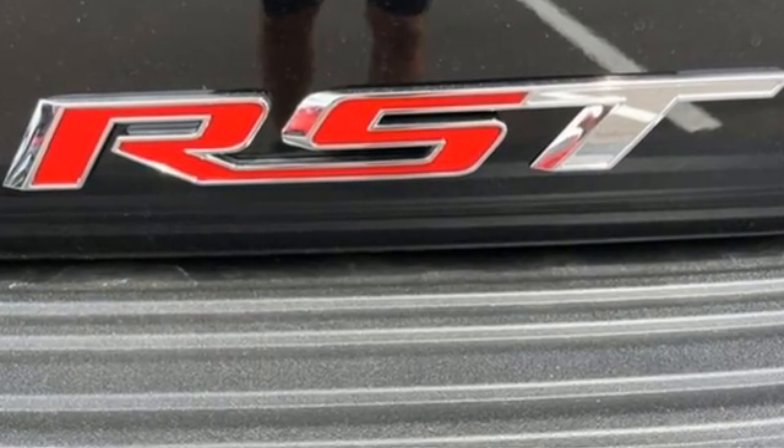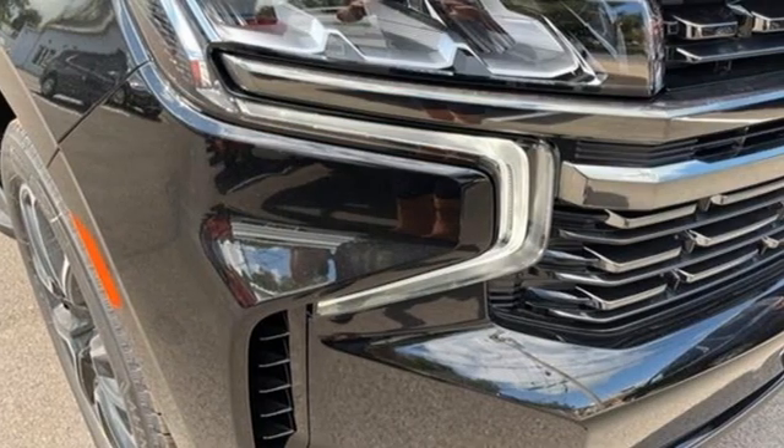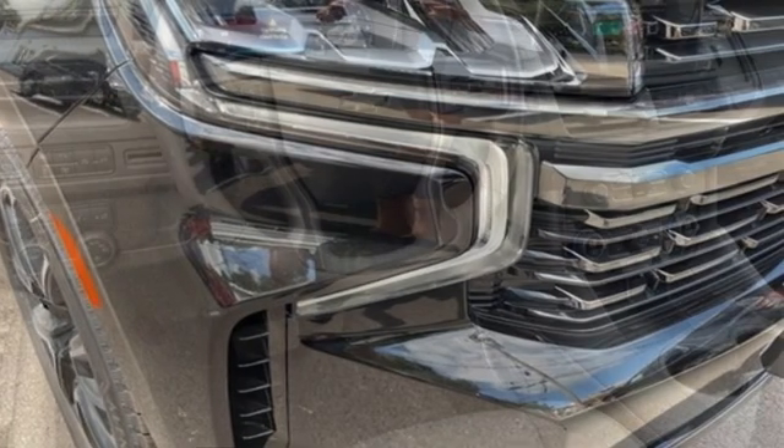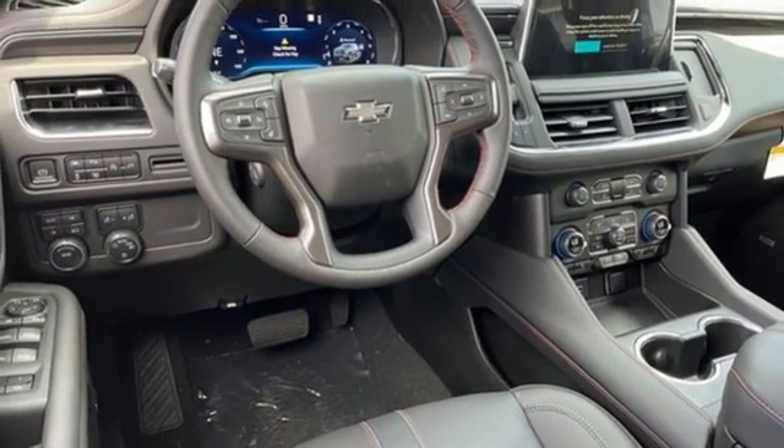It comes with all the amenities you need: auto-dimming rear view mirror, Wi-Fi hotspot, front heated leather bucket seats, integrated navigation system with voice activation, and automatic transmission.